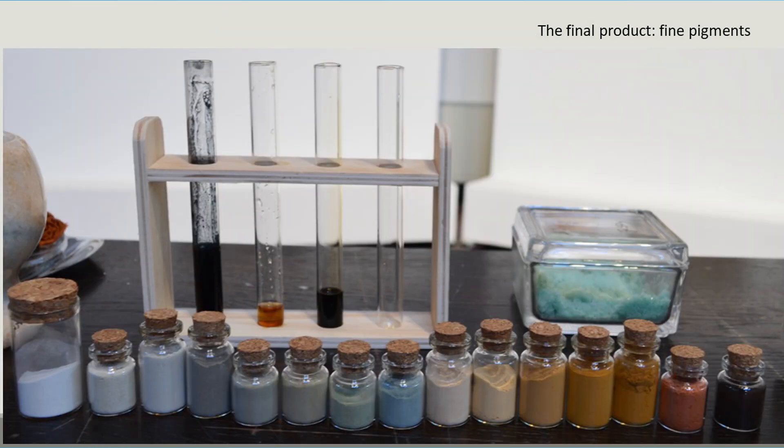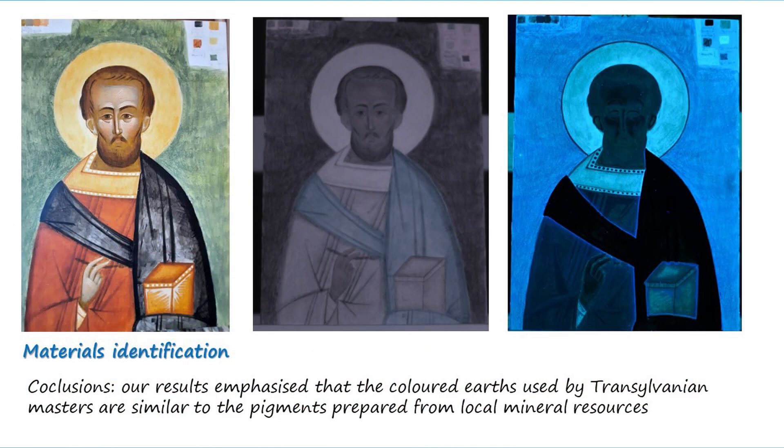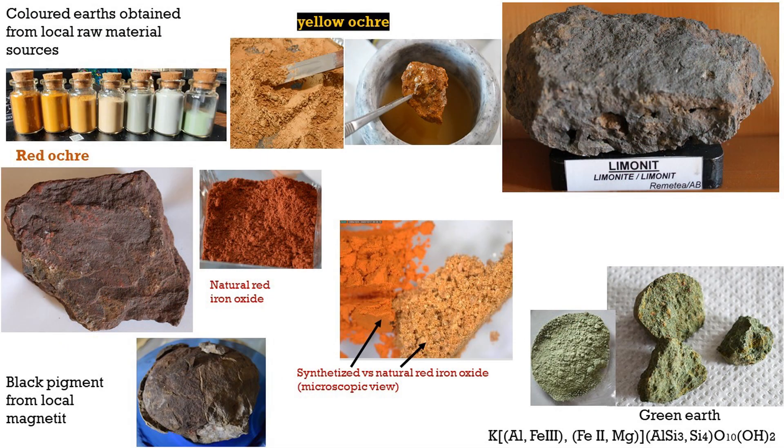As a part of the new green strategies, the handmade pigments obtained from local mineral sources are proposed as a green substitute for the current synthetic pigments and as suitable materials for chromatic integration. Mineral pigments, for example colored earths, also fulfill the condition of being compatible with the original materials, an essential rule in the practice of restoration.